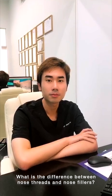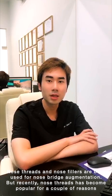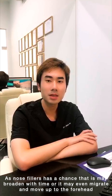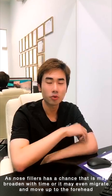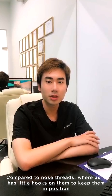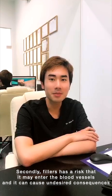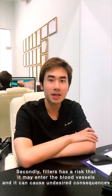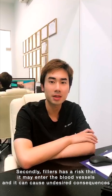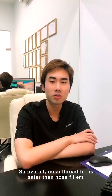What is the difference between nose threads and nose fillers? Well, both are used for nose bridge augmentation, but recently nose threads have become more popular for a couple of reasons. For nose fillers, there is a chance that it may broaden with time, or it may even migrate and move up to the forehead. With nose threads, the threads have little hooks on them which keep them in position. Also, fillers carry a chance and risk of entering blood vessels, which could cause undesired consequences and complications. So overall, nose thread lift is safer than nose fillers.